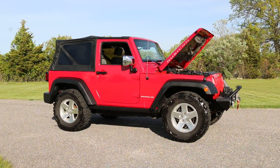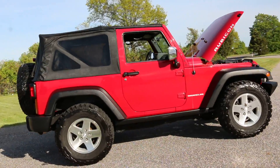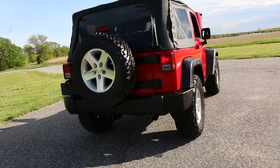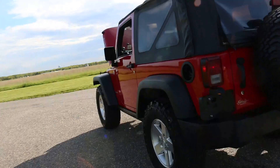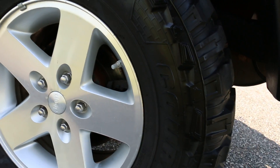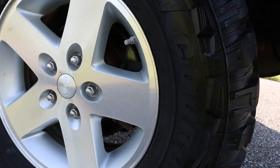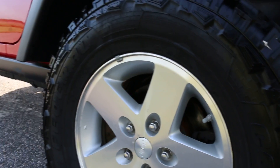Hey guys, thanks for joining us today. Today we have a 2008 Jeep Wrangler Rubicon — super nice truck. It has a tow package on the back and is sitting on some LT 285/70R17 tires with a lot of tread.